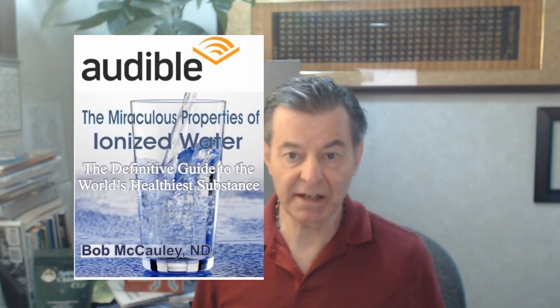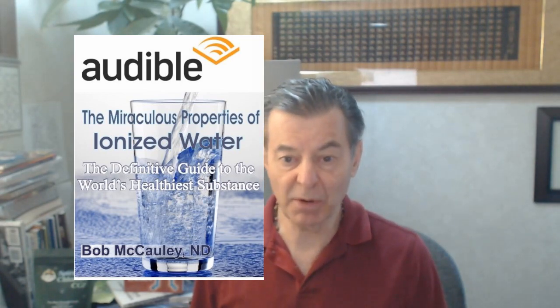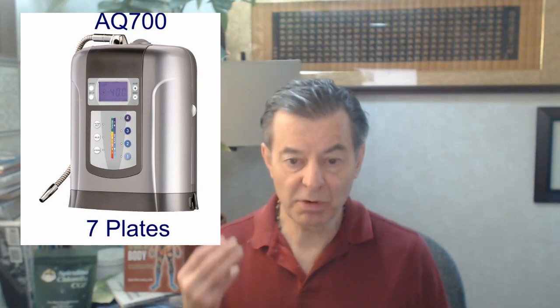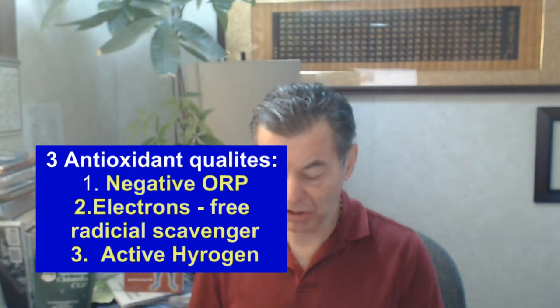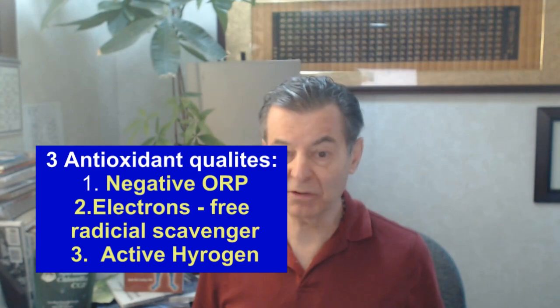It wakes me up, hydrates my brain, and just makes me feel fantastic. I've been doing this now 25 years with alkaline ionized water, and I'm one of the largest importers of water ionizers in the U.S. I wrote the book, 'The Miraculous Properties of Ionized Water: The Definitive Guide to the World's Healthiest Substance,' which you can get on Audible now. Here you've got a machine that can create a very powerful antioxidant with three antioxidant qualities: a negative charge, an abundance of electrons, and active hydrogen — on demand. That's pretty amazing. I'll talk about some of the other aspects of ionized water another day, but the most important thing is the antioxidant qualities of alkaline ionized water. Dr. Bob — I'll see you next time.